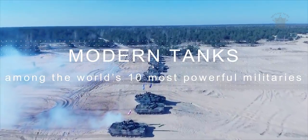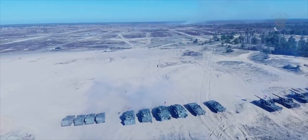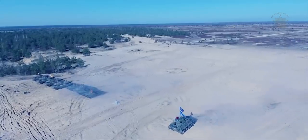Despite its origins in World War 1, the tank continues to be the primary spearhead of any modern mechanized army today.